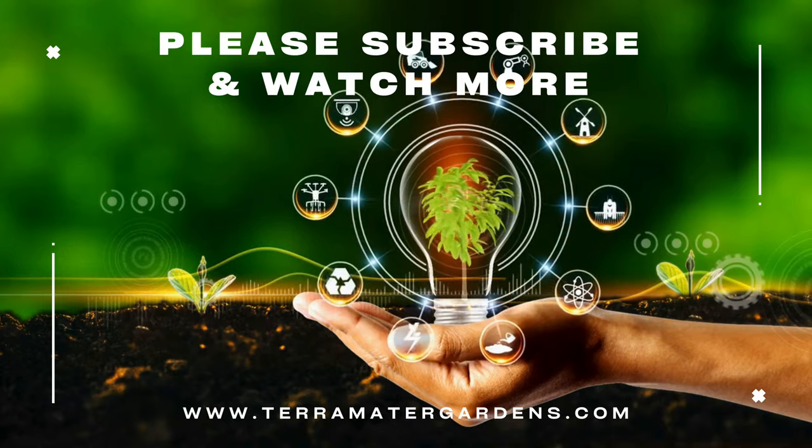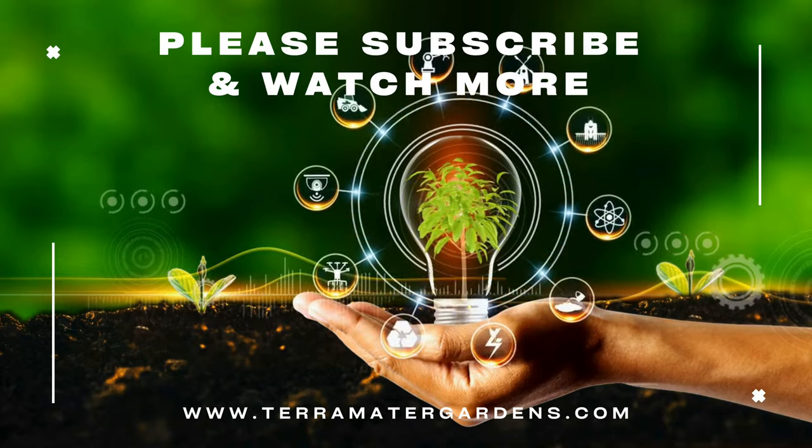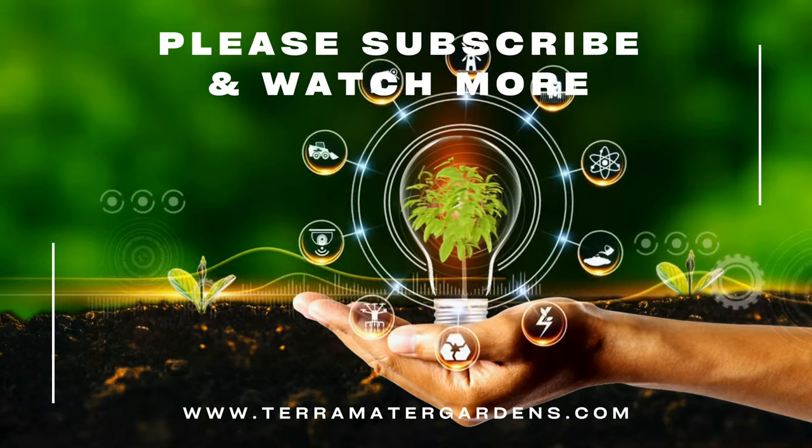Thank you for joining us on this journey into the world of blue podora springtails. Stay tuned for more captivating insights into the wonders of nature on our channel.